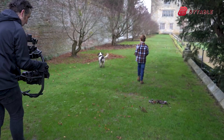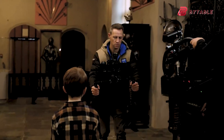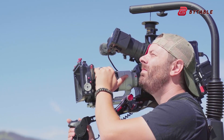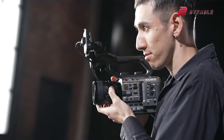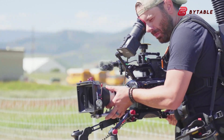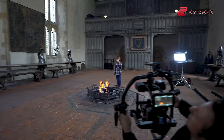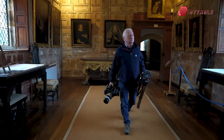In-body image stabilization, IBIS, is another area where filmmakers are hoping for improvements. While Sony's stabilization systems are already solid, there's always room for refinement. Enhanced IBIS could make handheld shooting more viable, eliminating the need for heavy rigs and making the camera more versatile for all types of projects. One filmmaker summed it up perfectly: "Give me a camera that gets out of the way." That's what we're all looking for — not the most complex gadget, but the smartest, most intuitive design.